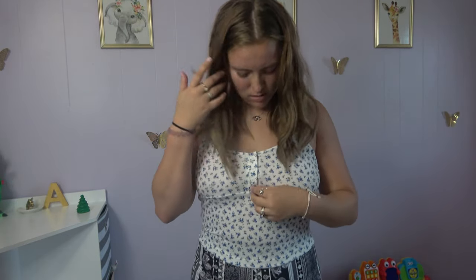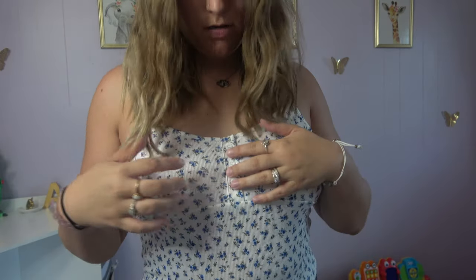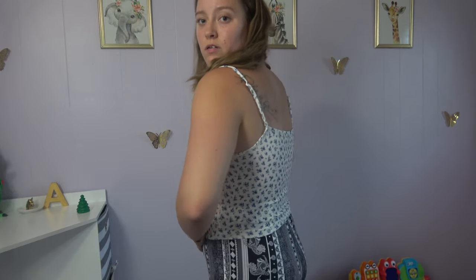My next piece is this little cami as well. It has these little button details right here — there are three little buttons. And this is cropped, so I have the same pants on. But definitely, it's cropped.